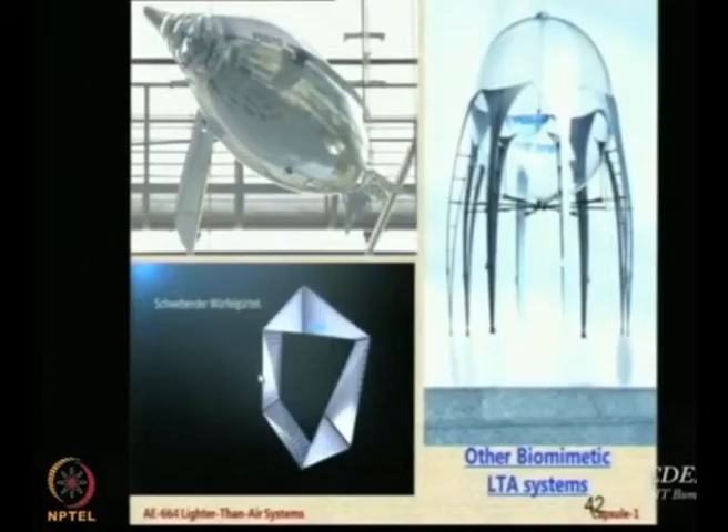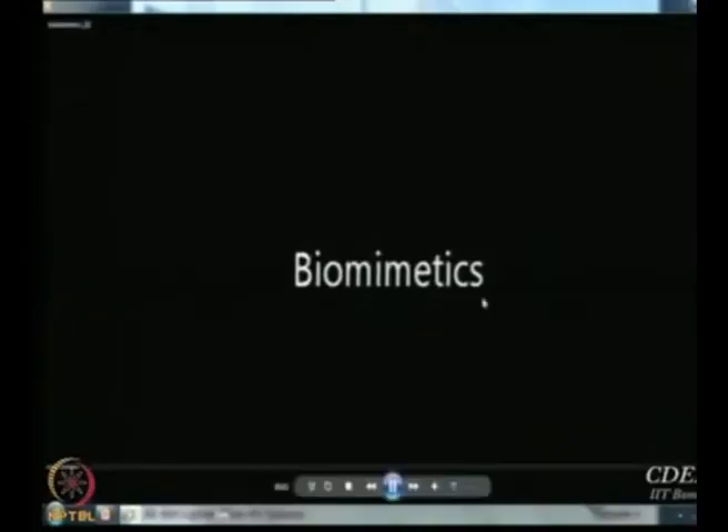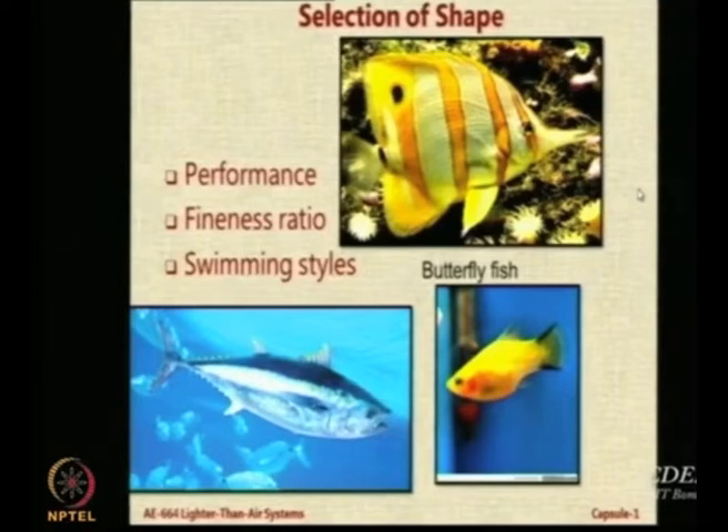I will show you three more systems by Festo on biomimetic controls. Now, what have we done? We talked about all this and we have also done something ourselves. For a fish to fly or even to propel in water, the performance is affected a great deal by certain features like the fineness ratio — that is the length over the diameter — and the swimming style.